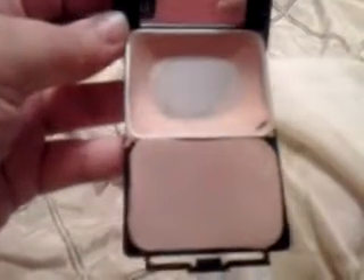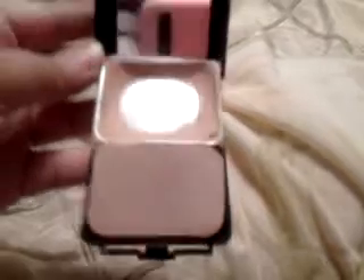The first thing I have is my foundation. It's ivory, and it's from Clever Girl. I have to stock up because I'm already running out of my liquid powder makeup, as you can see. That's pretty good coverage.